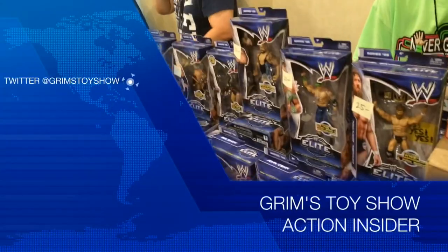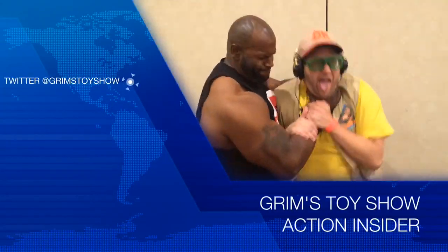The coolest reviews. The funnest shit. Nailing the fuck out of it every damn day of the week. It's Grim's Toy Show Action Inside a Figure Review. I am your host, Ebony's Middle Store.